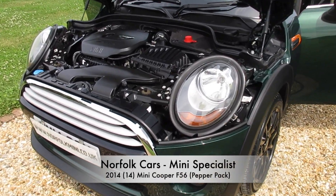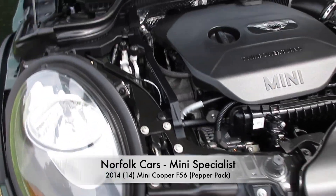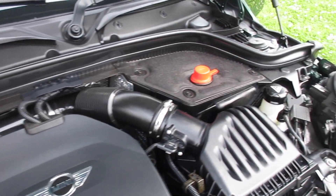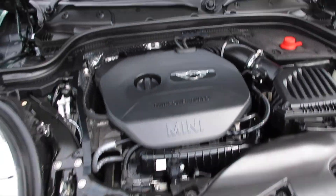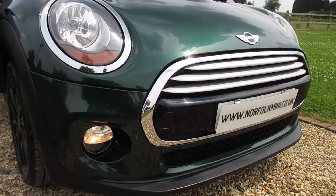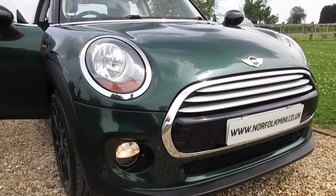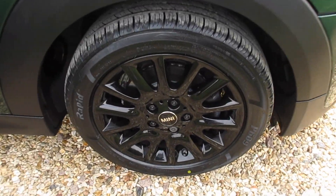This is our 2014 14-plate Mini Cooper, the latest 3rd generation F56 model with a 1.5 turbo petrol engine. As you can see, it's finished in the classic British racing green and it's got the Pepper Pack, so it comes with additional chrome trims, front driving lights, and the upgraded gloss black alloy wheels.